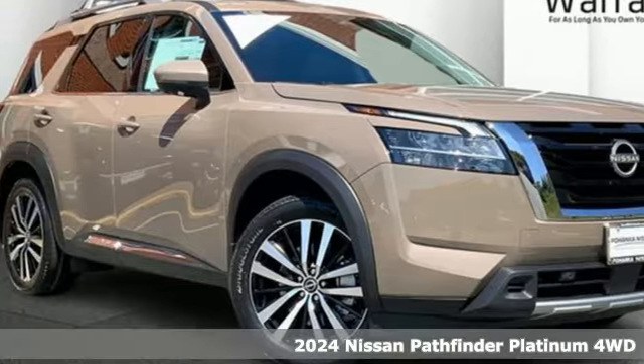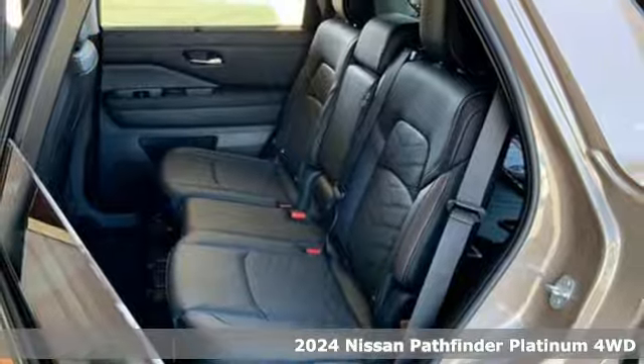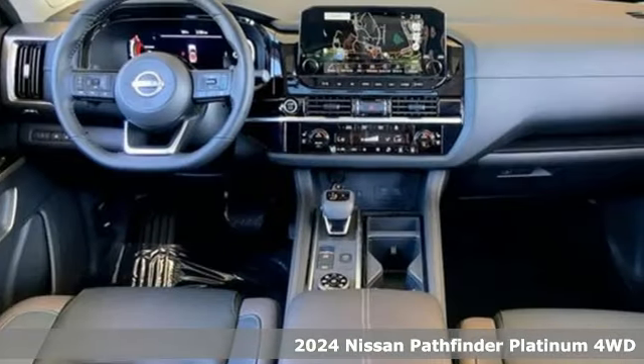Here's a new 2024 Nissan Pathfinder. It has room for what you need to bring, what you want to bring, and the unforgettable moments you will create.